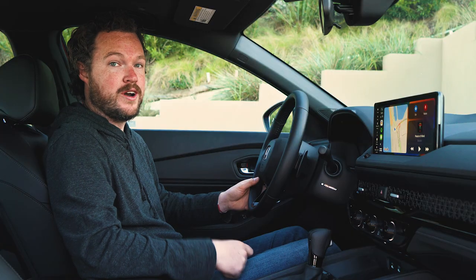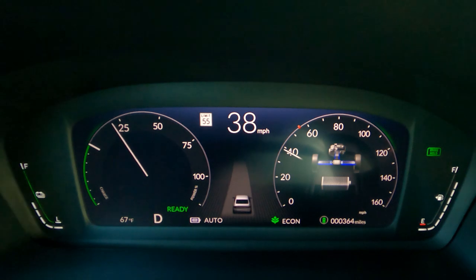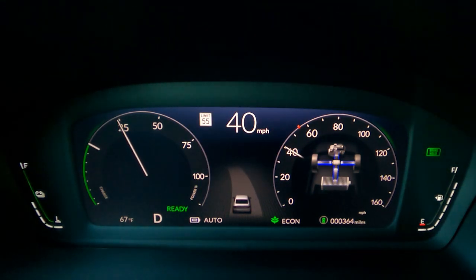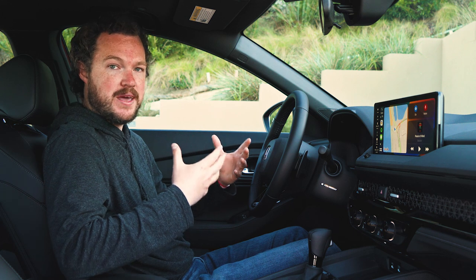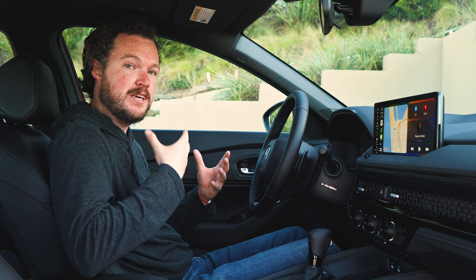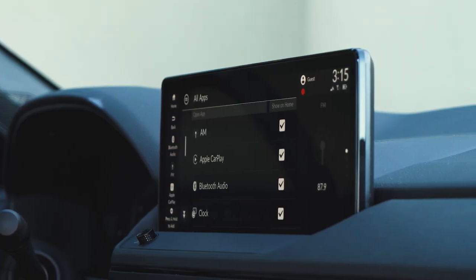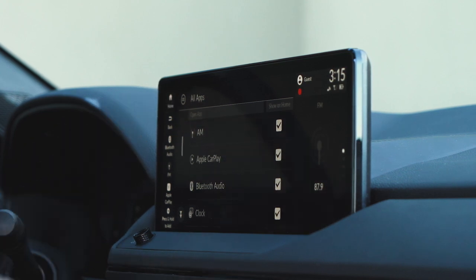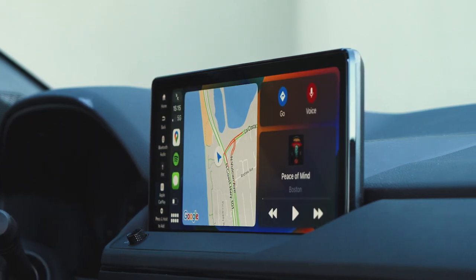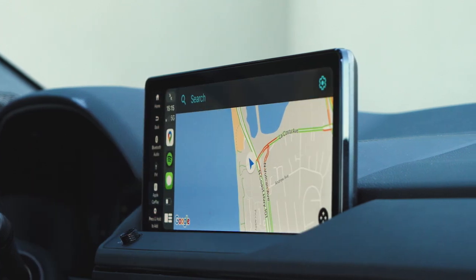Every 2023 Accord, including the base level LX, comes standard with a 10.2-inch digital instrument cluster that offers tons of customizability, both in function and appearance. It's great to see Honda making sure the digital instrument cluster is more than just some fancy showpiece — it actually improves the way you interact with the vehicle. The same can also be said of the 12.3-inch touchscreen that comes standard on all hybrid models. Non-hybrids get a 7-inch touchscreen that's pretty easy to use and has standard wireless CarPlay, which is a huge level up from infotainment systems of the past.